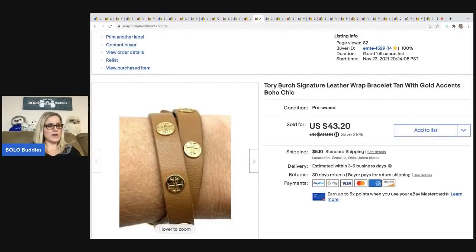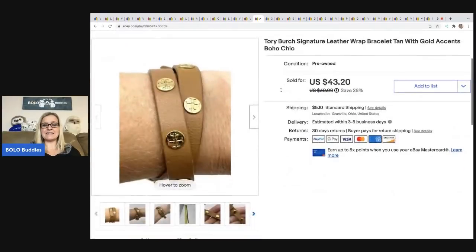The next item is this Tory Birch bracelet. I got this at an estate sale — my cost of goods was $3 — and it ended up selling for $43.20. The buyer was all in for $51.60.